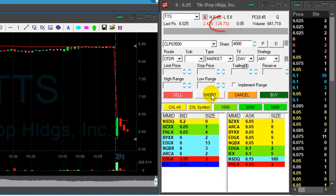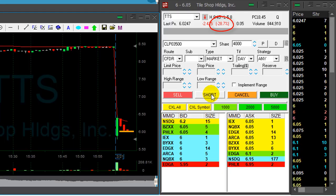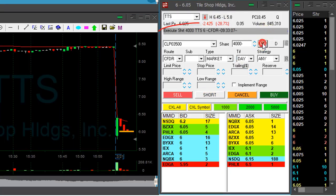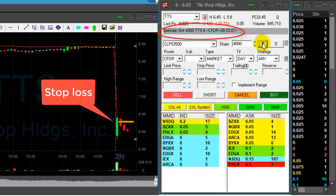Hi traders. TTS is down 28%. This one should come down today. It's being supported here at the $6 level. I think it's going to come down — shorting here, 4,000 shares. I'm planning a $0.30 stop loss maximum. I think it can move.